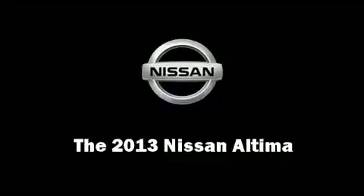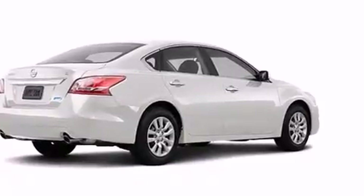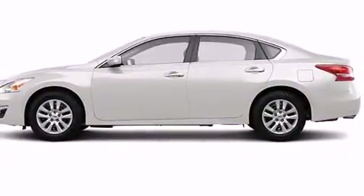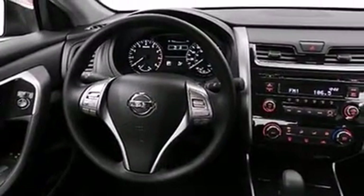Treat yourself to a test drive in the 2013 Nissan Altima. This four-door sedan will allow you to take command of the road with confidence. It features a continuously variable transmission, front-wheel drive, and a 2.5-liter four-cylinder engine.